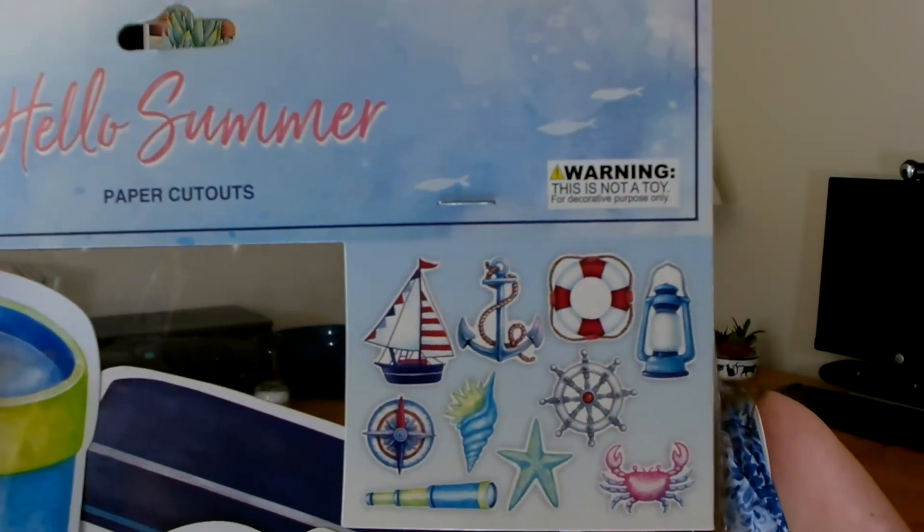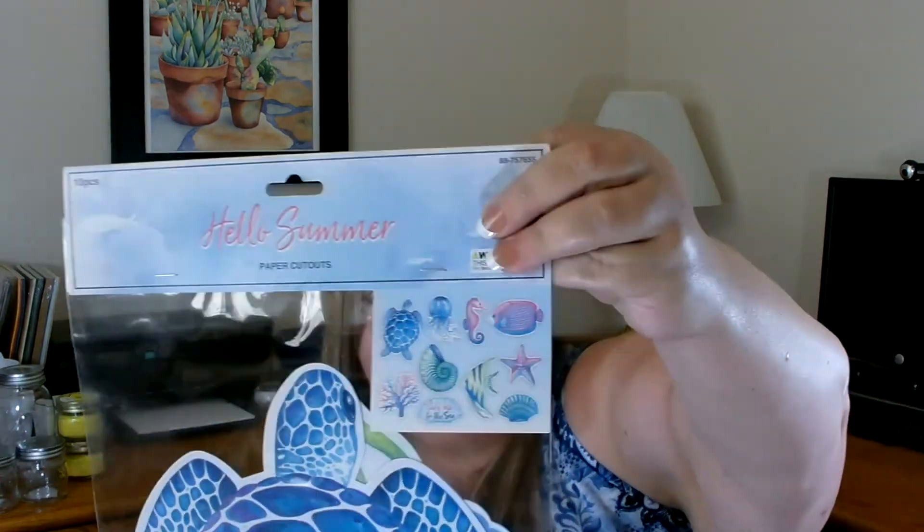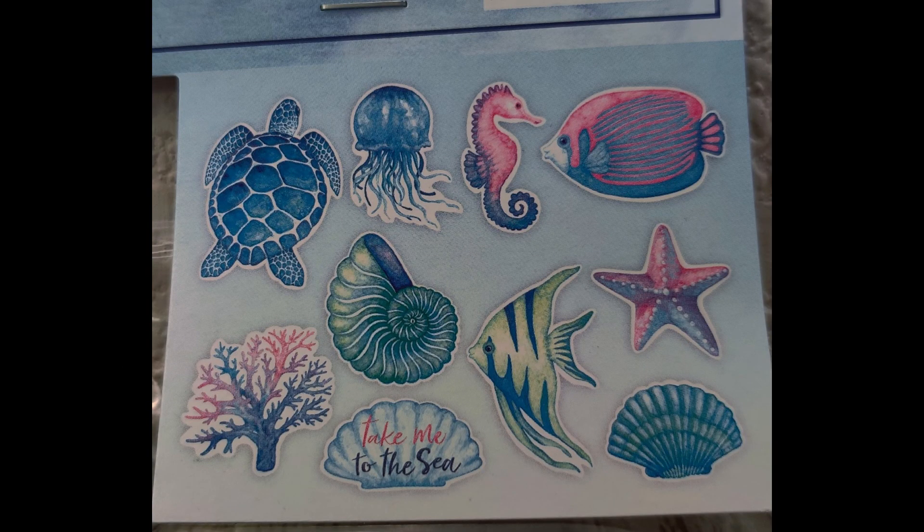The last thing I wanted to share I grabbed from the 99 cent store — just two items, so I didn't want a separate video. These are 'Hello Summer' paper cutouts. They're absolutely gorgeous and very coastal or sea themed — brightly colored. I thought I could do a lot with these, like Mod Podge them onto items and incorporate them into crafts. The second one is Sea Life — again, just paper cutouts that say Hello Summer. I absolutely love them, so I had to grab one of each.